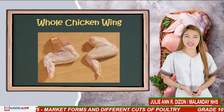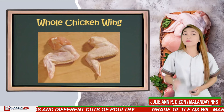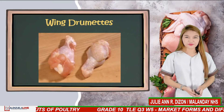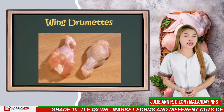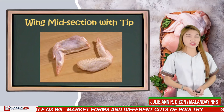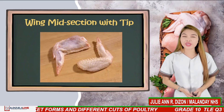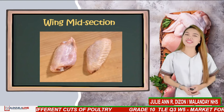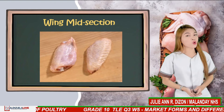Whole chicken wing is an all-white meat portion composed of three sections: drummette, midsection, and tip. Wing drummettes refer to the first section between the shoulder and the elbow. Wing midsection with tip is the flat center section and the flipper wing tip. Wing midsection is the section between the elbow and the tip, sometimes called the wing flat or midjoint.